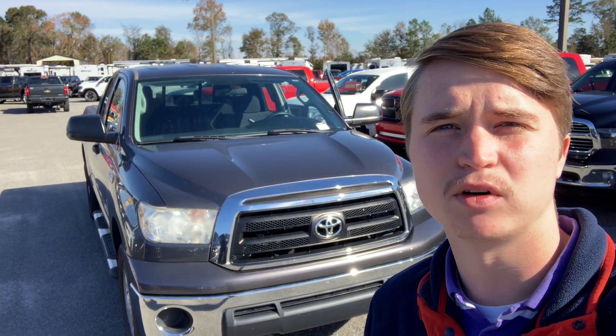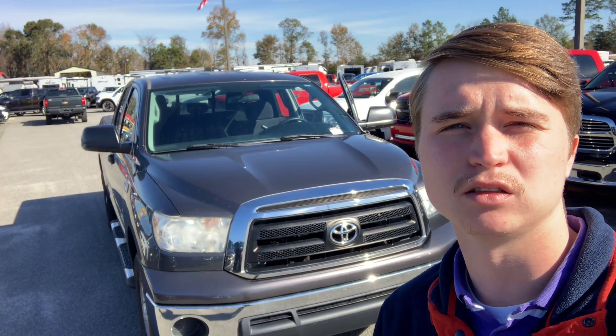Hey, this is Jonathan with Jimmy Brick Chrysler Dodge Jeep and Ram. Just wanted to take a minute to show you the 2011 Toyota Tundra.